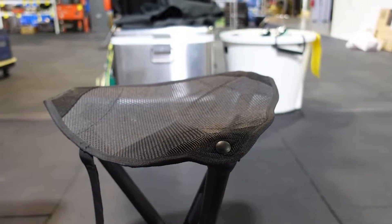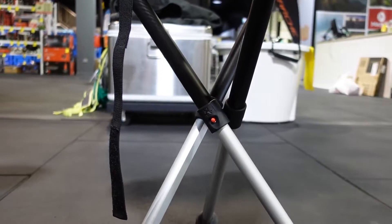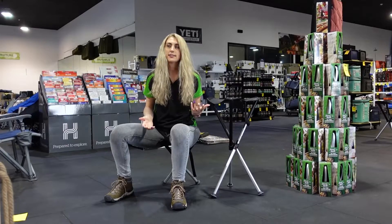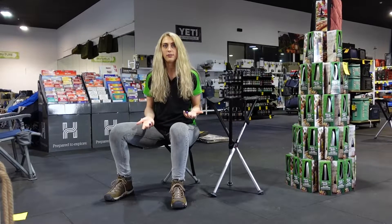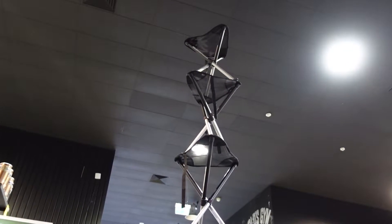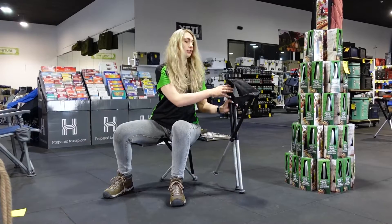These lightweight stools have a large seat for comfort, rubber boots to stop the legs from sinking into mud, and are perfect for all-terrain camping as well as everyday events like sporting events or just getting off your feet if you're on your feet all day. These highly durable stools have a two-year warranty, which makes them very reliable with their Swedish design.